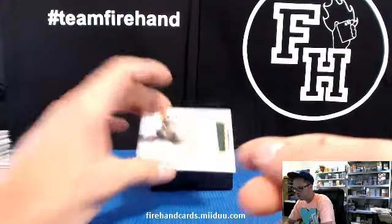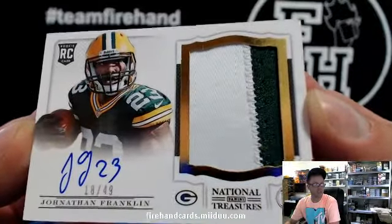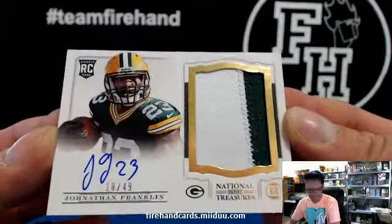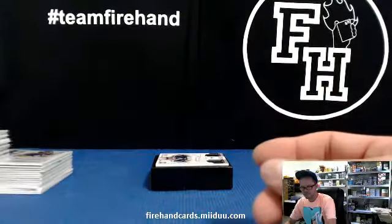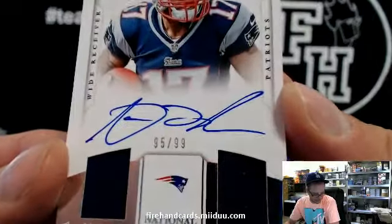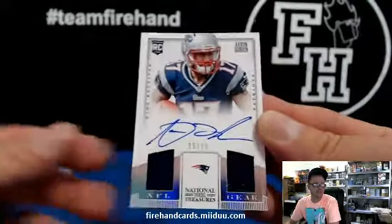Here's an RPA, a gold — Jonathan Franklin for the Packers. Kiki 80, Gold, 18 out of 49. And the final hit of the break for the Patriots: Aaron Dobson, 95 of 99. Giants 90 and the Pats.